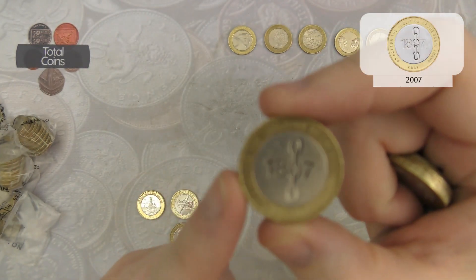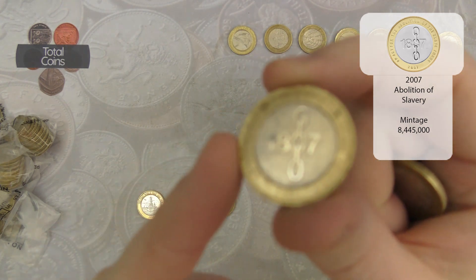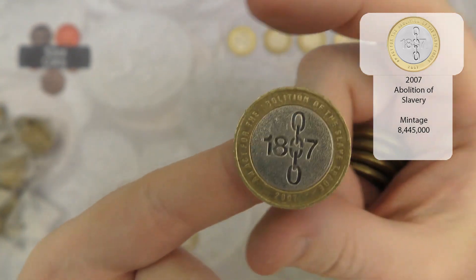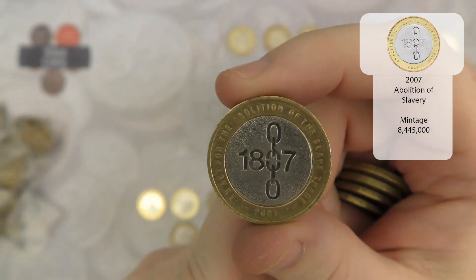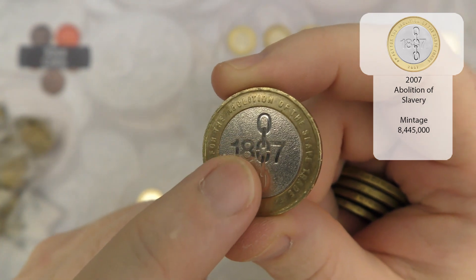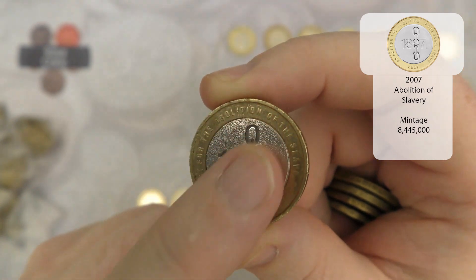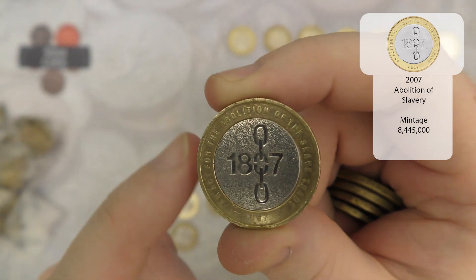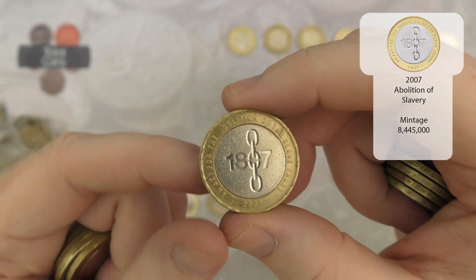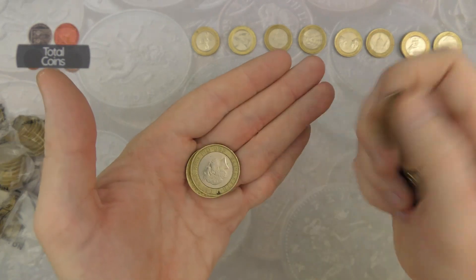Next up we've got an Abolition of the Slave Trade. With this one there are actually two different designs to look out for. You've got this one with a textured finish on the back - that was the one intended for circulation. You've also got one with a smooth finish and a little mint mark just below the seven, which was intended for the album sets. So if you do find one with the smooth finish, definitely keep hold of that one.